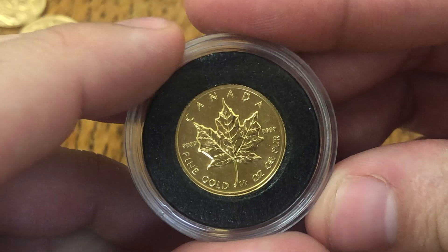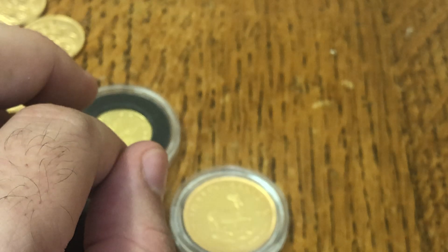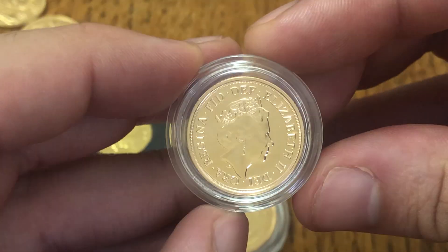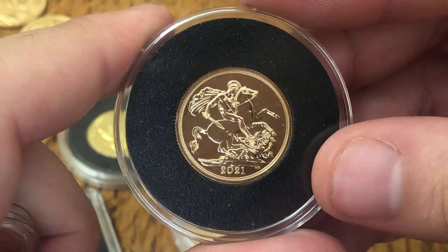Then there was a Maple, a 1986, a 2002 Sovereign, and a 2021 Sovereign.